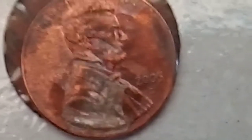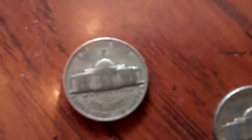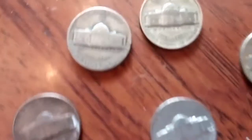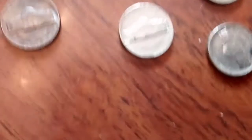Hey, what's up YouTube, Colorado Coin Hunters. Been a while. I got me a box of pennies, box of nickels, and I have found some pretty cool stuff already in these nickels. So far I've found one silver war nickel, two silver war nickels.